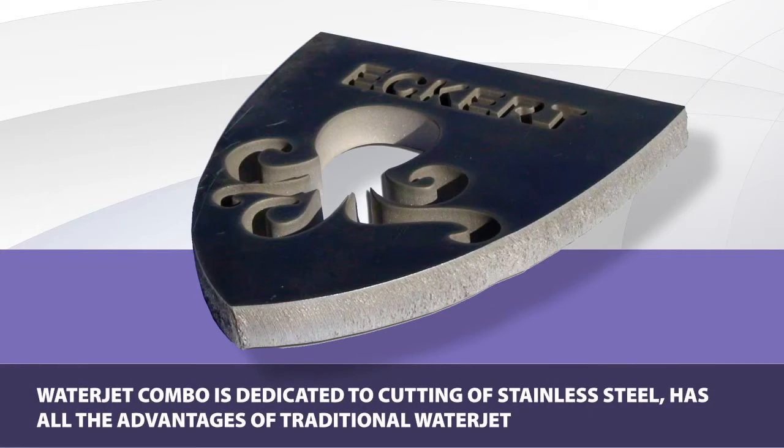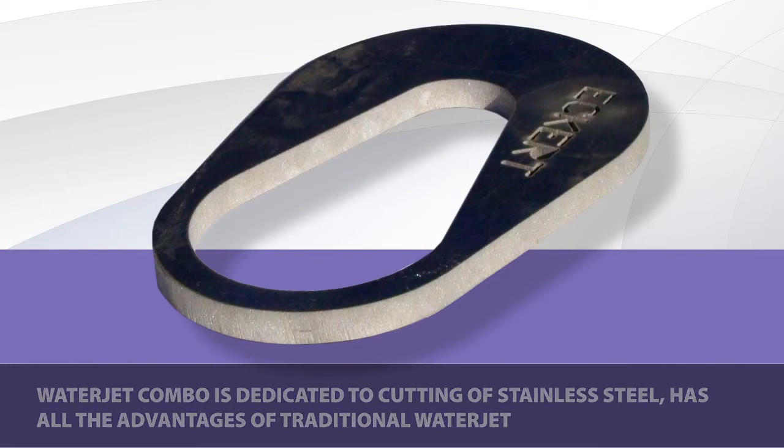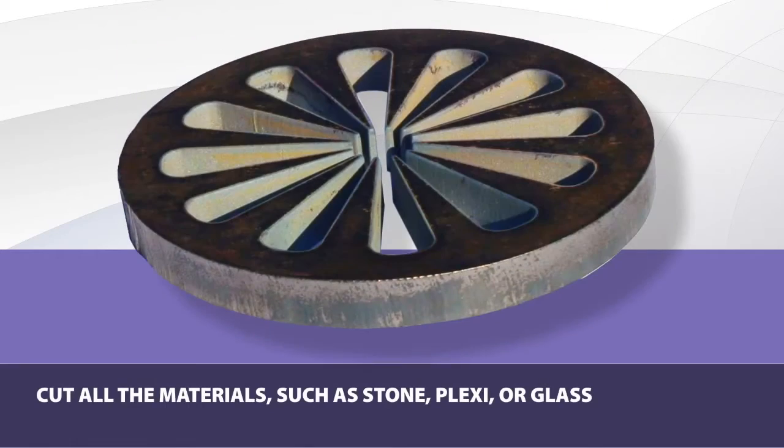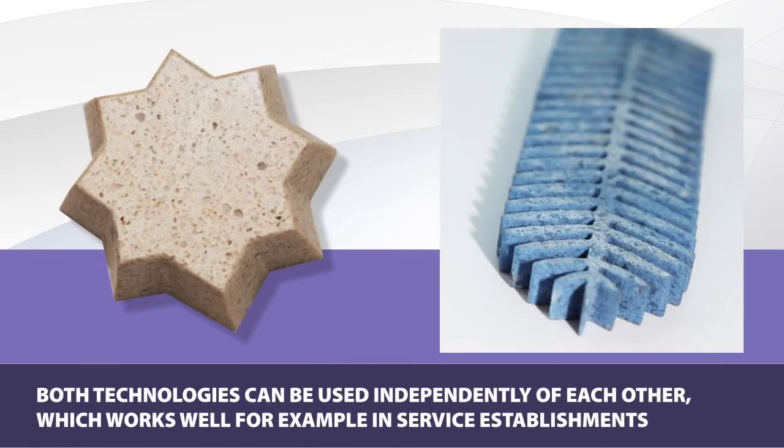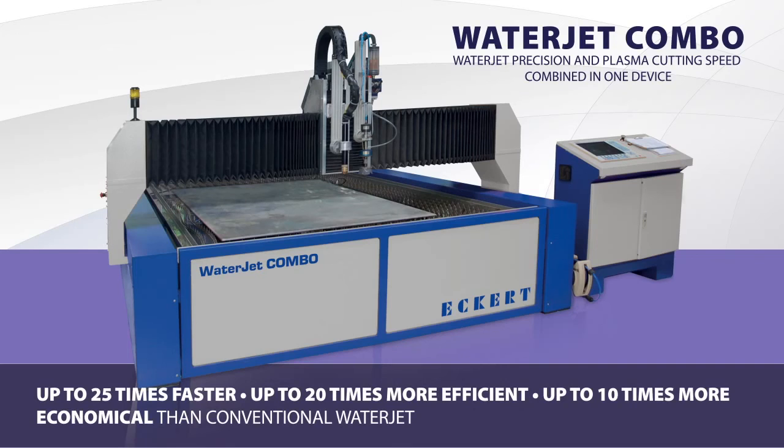Though the WaterJet Combo is dedicated for cutting stainless steel, in view of its exceptional construction, it has all the advantages of a traditional WaterJet in its ability to cut all materials, such as stone, plexi, or glass. Both technologies can be used independently, which is a great solution for service workshops. To be continued...